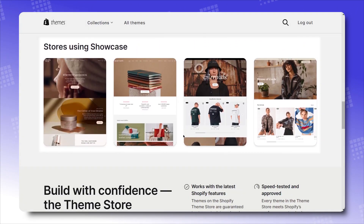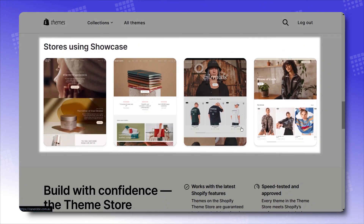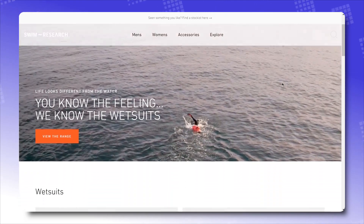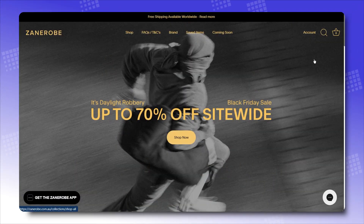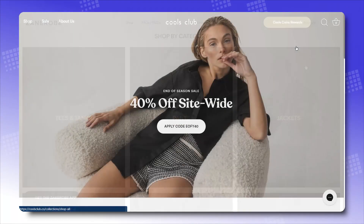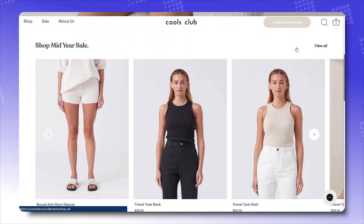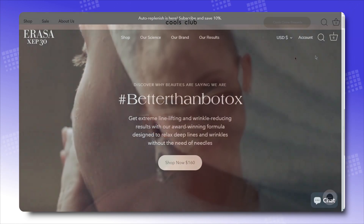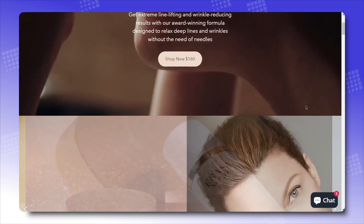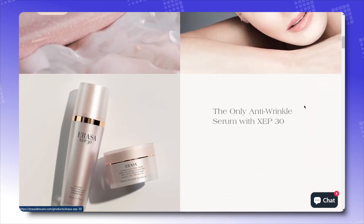These are real Shopify stores that utilize the Showcase theme. We've got Swim Research, who sells great wetsuits and aquatic accessories. Zane Rube, showcasing beautiful fits for aspiring youngsters. Cool's Club, who use the theme to highlight casual everyday wares, and Irasus skin care that grabs any kind of attention. One thing for sure is that Showcase has really helped them.